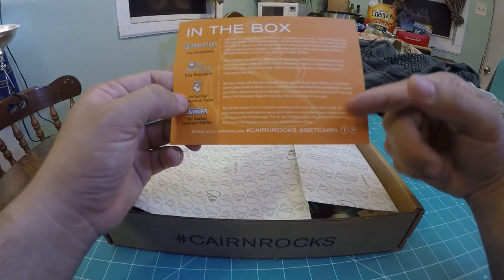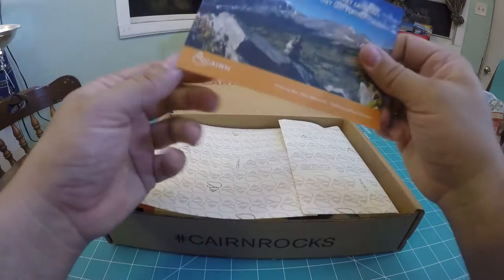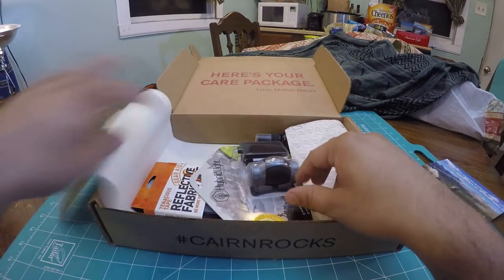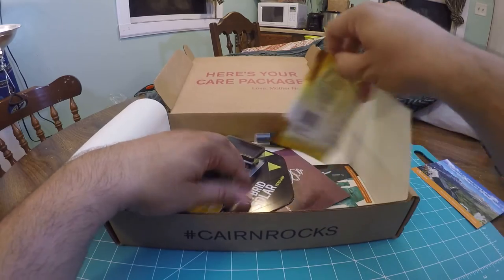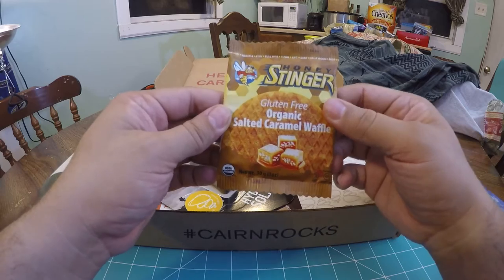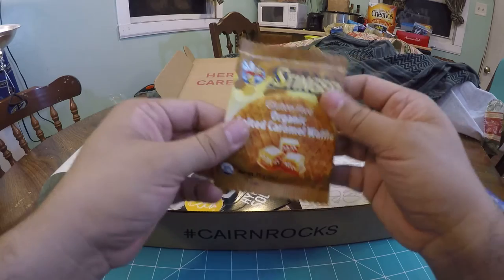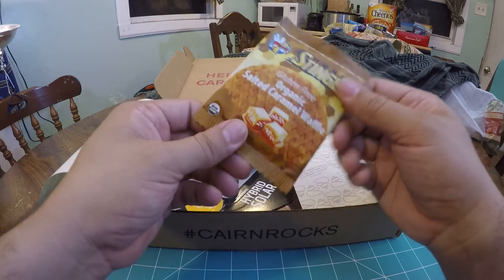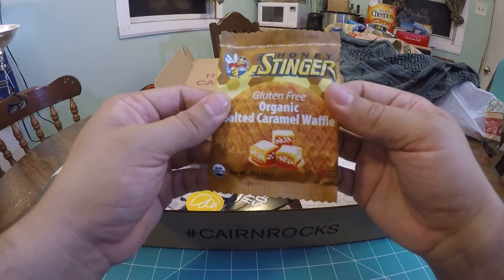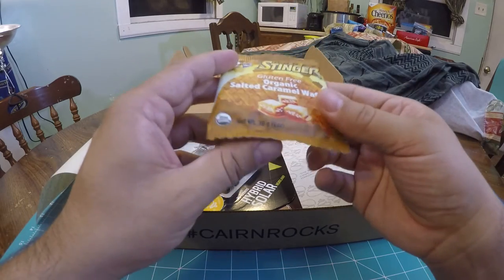You can share your adventures at hashtag CairnRocks at GetCairn on Facebook or Snapchat. So let's check out the items. First up, we've got Honey Stinger Gluten-Free Organic Salted Caramel Waffle. I have had these before and they are delicious. They come in a variety of flavors. I don't think I've tried this specific flavor, but it's energy-packed.